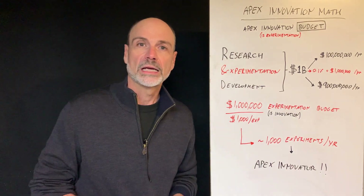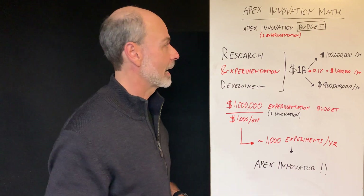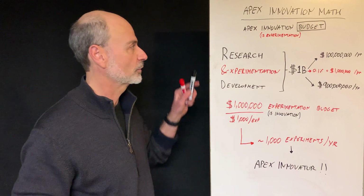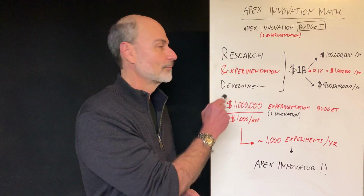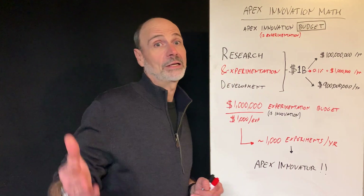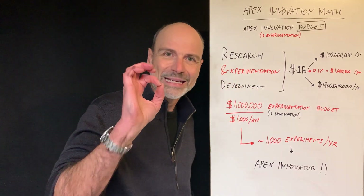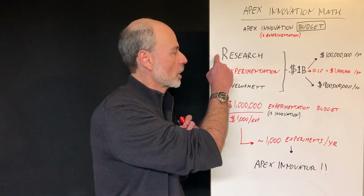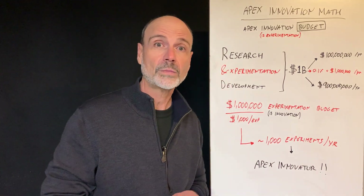So if you are a pretty large and successful company, you may have an R&D department. In an R&D department, you have your research and your development, and between the R and the D there is this little ampersand, which people tend to kind of ignore. But I'm going to use this ampersand and give it a specific meaning — you do research, you do a lot of experimentation, and then you develop the successful experiment.